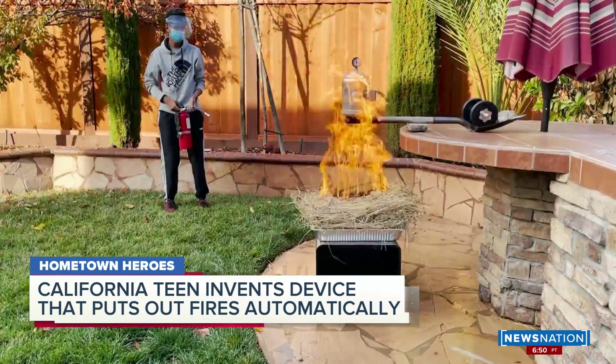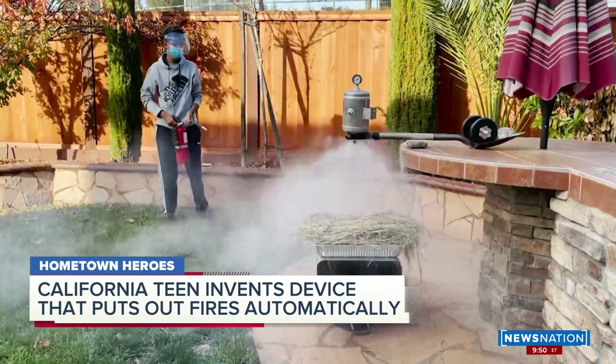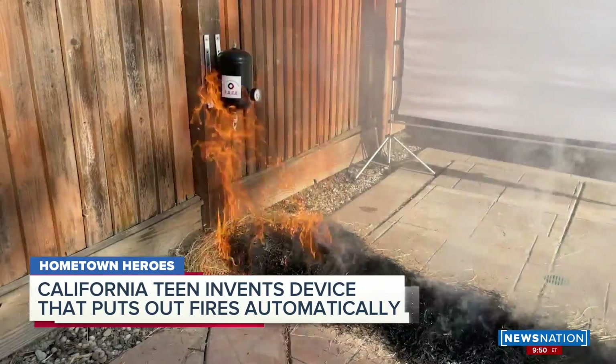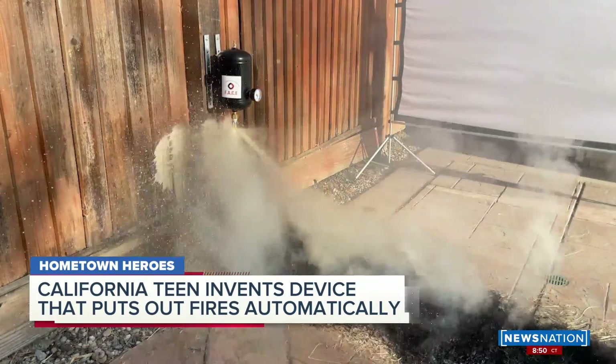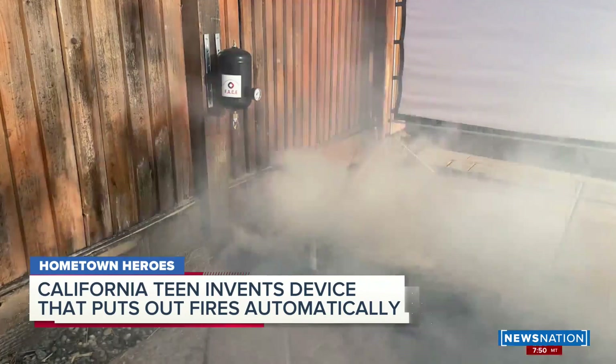Tonight we want to introduce you to a teenager who is trying to help so many families save their homes and their crucial belongings in these fires. Arul Mothar is a high school senior and the inventor of the device you see right there, the fire-activated canister extinguisher, also known as FACE, designed to protect homes even when people are not there to protect them themselves. Arul is our hometown hero tonight and he is joining us live from California.